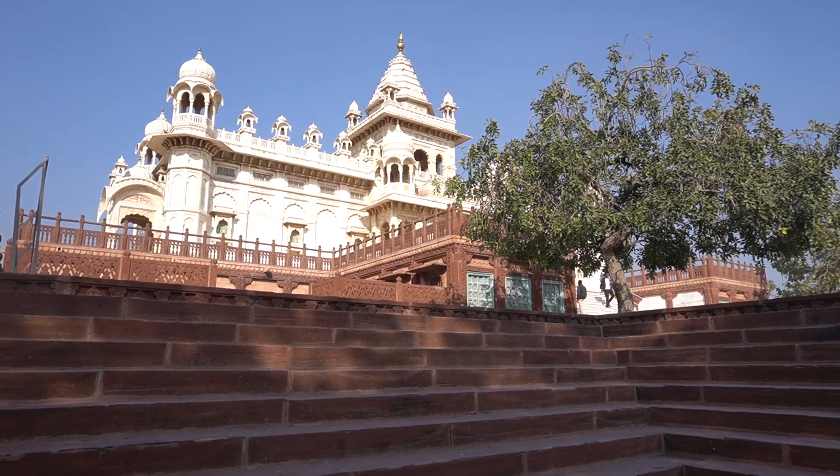We are at Jaswant Thada, which was built by Maharaja Sardar Singh Ji in 1899 in memory of his father, Maharaja Jaswant Singh II. This memorial is pretty close to Mehrangarh Fort, so whenever you visit the fort, please do come here and pay your respects as well.